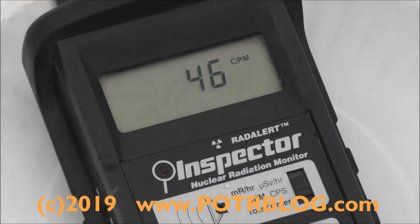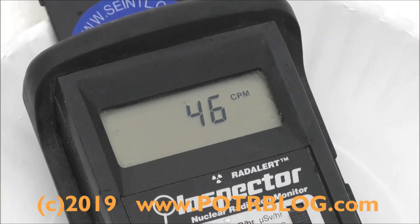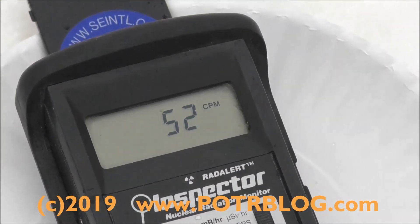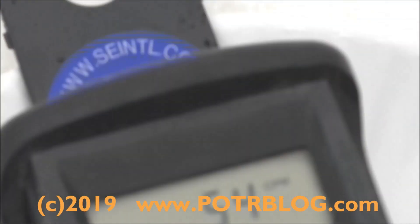Welcome to the Potter Blog site, April 11th, 2019. Radioactive orange Minnesota snow — 54 counts per minute.